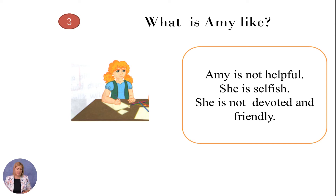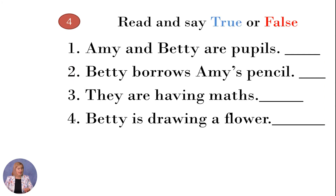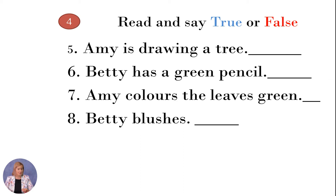Now we are going to identify true-false statements on the text. Read and say true or false: Amy and Betty are pupils. Betty borrows Amy's pencil. They are having maths. Betty is drawing a flower. Amy is drawing a tree. Betty has a green pencil. Amy colors the leaves green. Betty blushes. Make a pause for two minutes and write true or false.